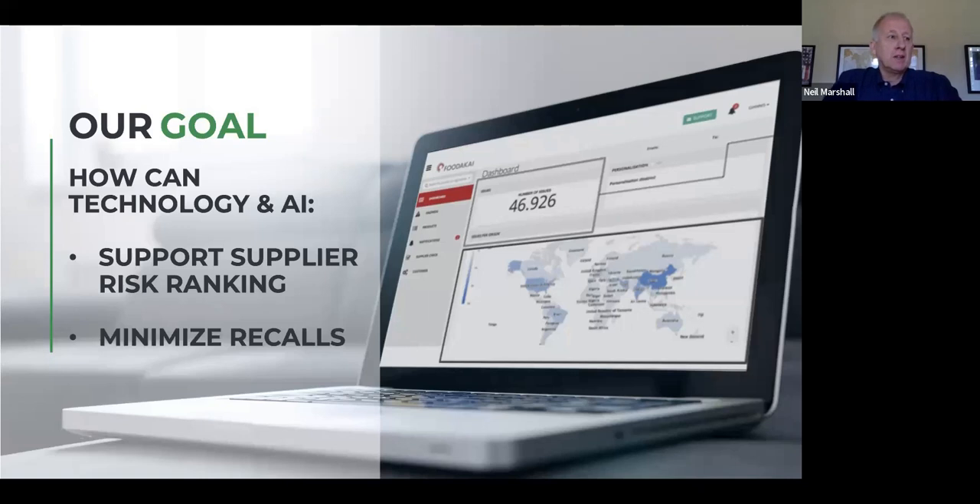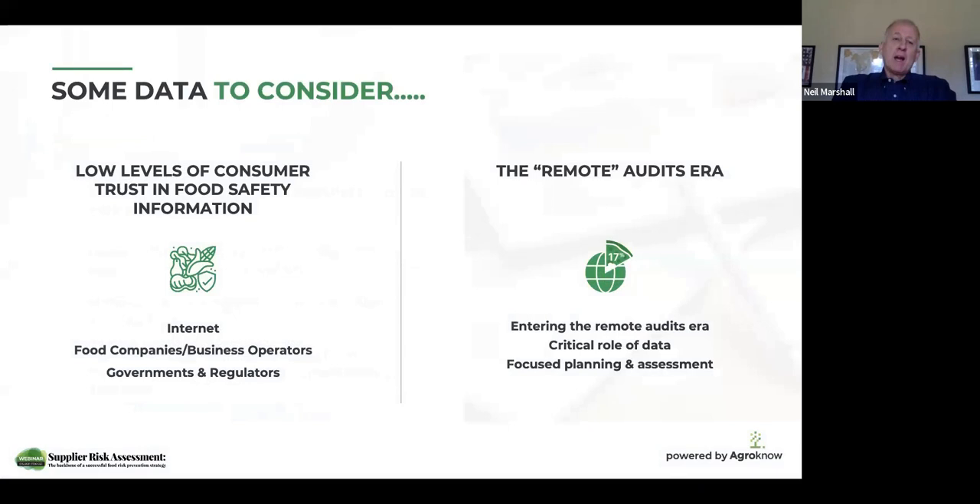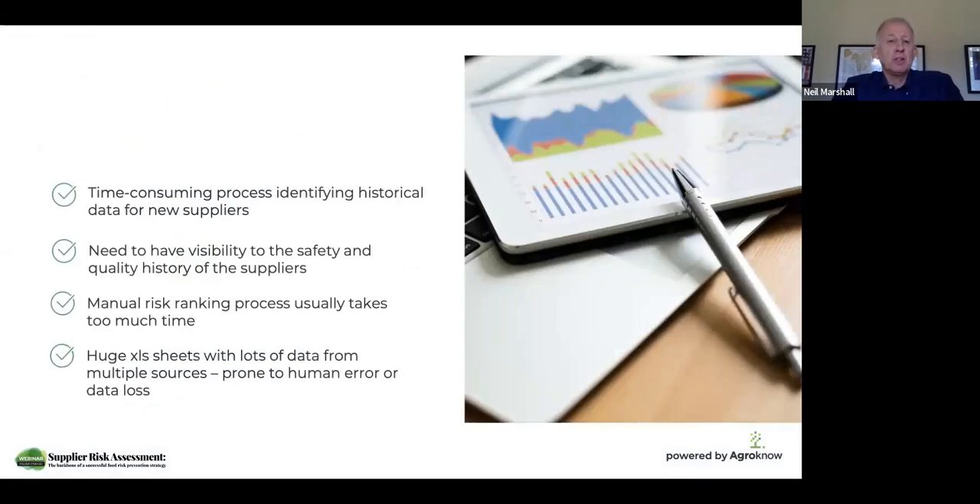Technology is an obvious answer to support your teams and support that process to evaluate suppliers. So let's make that decision and just start today. Some of the background information — I think people have seen that before.